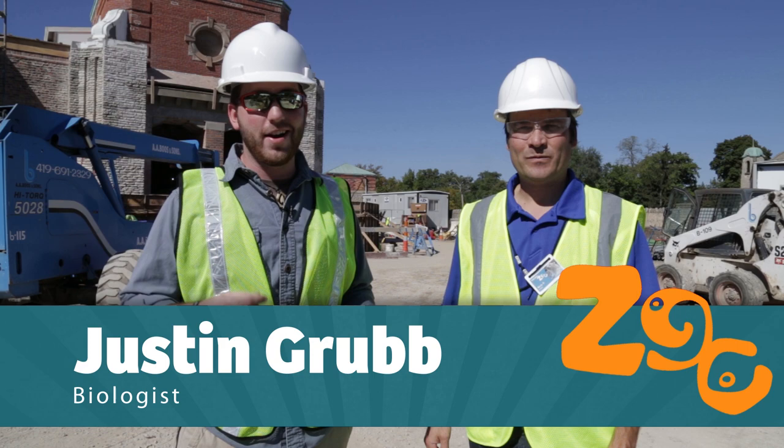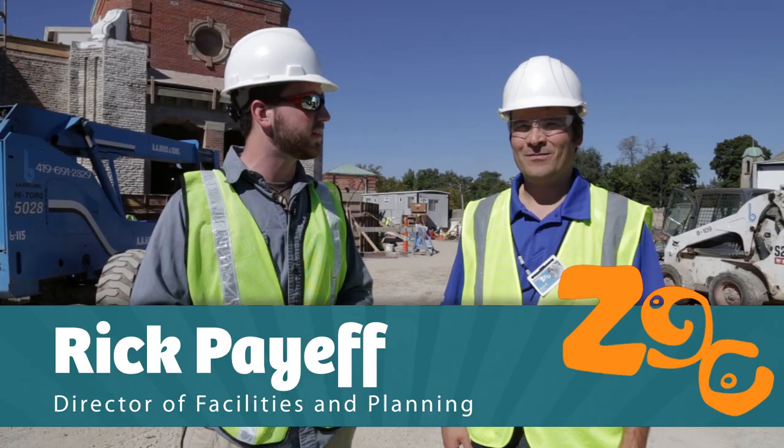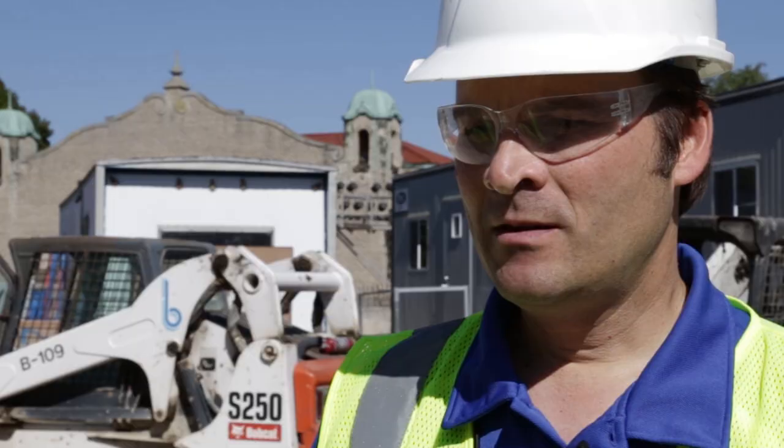Hey, I'm Justin Grubb and right now I've got my hard hat on and my safety vest because we're past the construction fences and standing outside the renovation of the aquarium. With me is Rick Paye, Director of Facilities and Planning. So Rick, can you tell us a little bit about the progress of the aquarium?